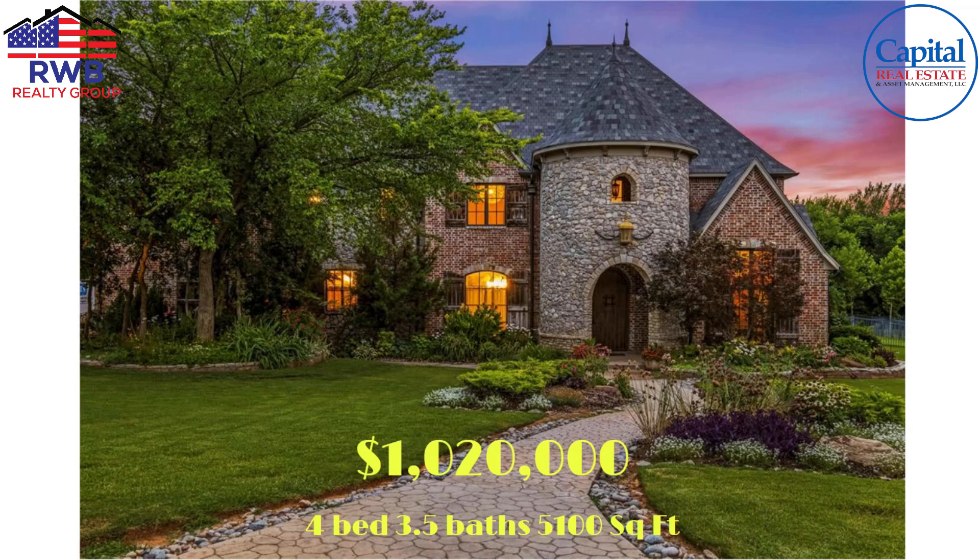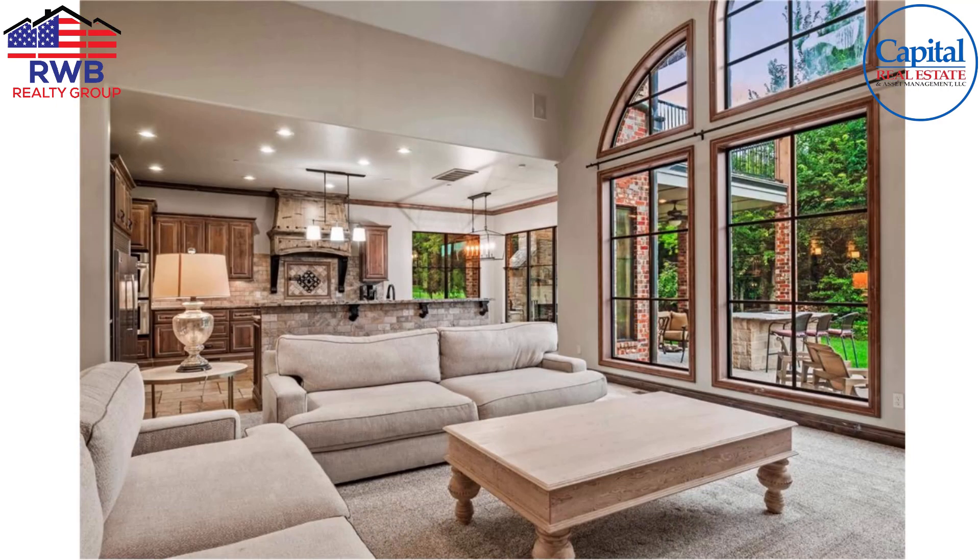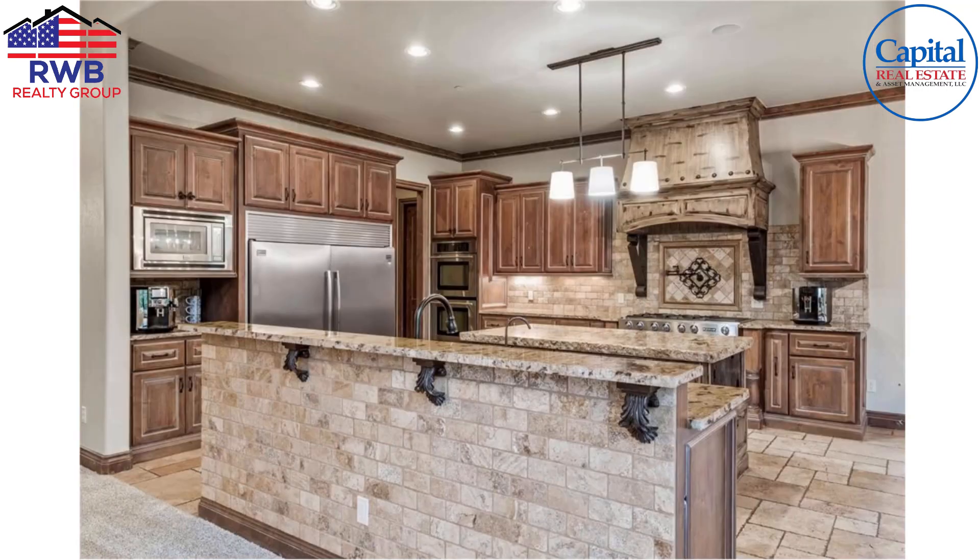Now we've made it to the end — a million bucks. What could you buy for a million dollars? Well, it appears you could buy almost a castle — at least a French-inspired-looking one. Around 5,100 square feet, four bedrooms, three and a half baths. The inside of this house is absolutely beautiful, with windows everywhere, and you can see through the windows into your back patio area.